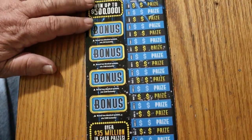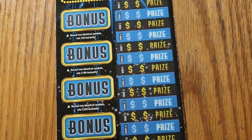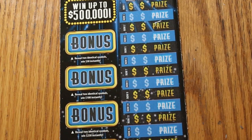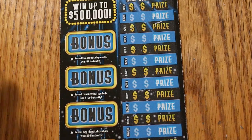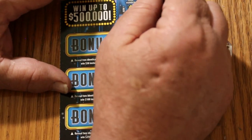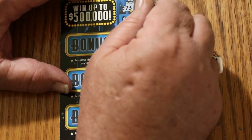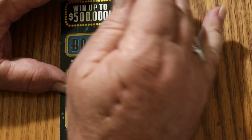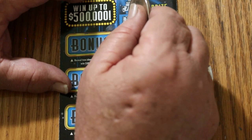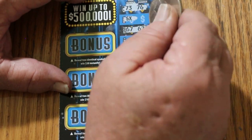We'll start with ticket number 6. Row 1: match my number of 73 — 76, no. 5 times! Yes! That's the way to start a session. 67, 67 — and a match below it. I'm liking this one.